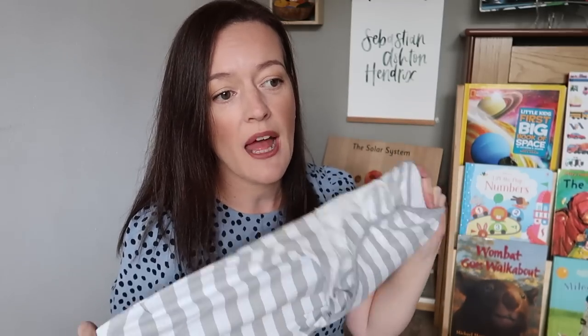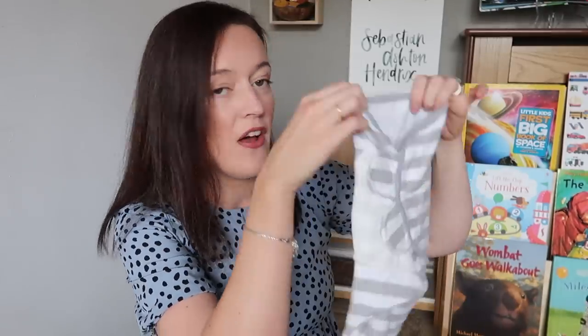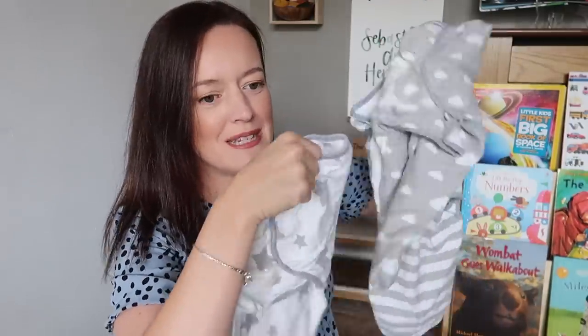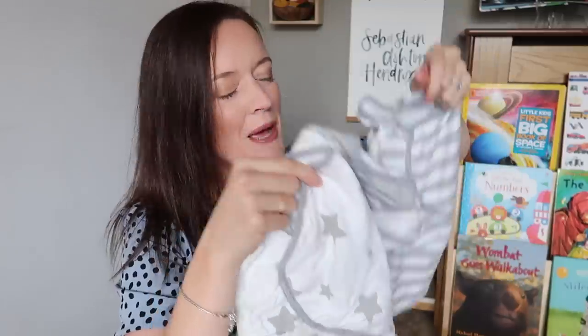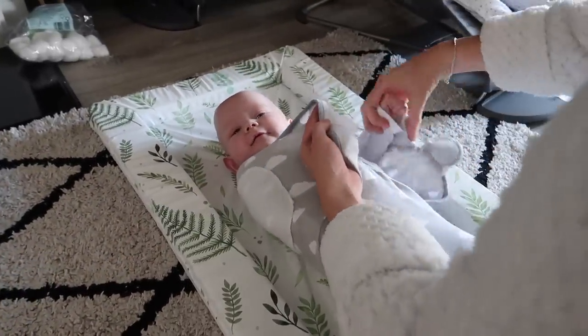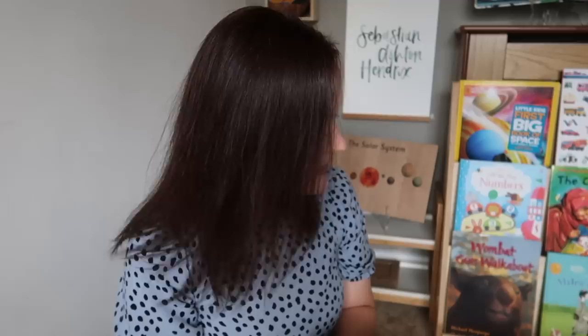The next product is really simple: velcro swaddles. We use swaddle blankets in combination, but if you have multiples and you're trying to swaddle in the night time it can get overwhelming trying to wrap them all up. These are a lifesaver, particularly for people who aren't confident with swaddling. They come in a pack of three — perfect for triplets! They have a simple velcro fastening: you put the baby in the bottom section, fold it up, and they're swaddled — really safe and snug.